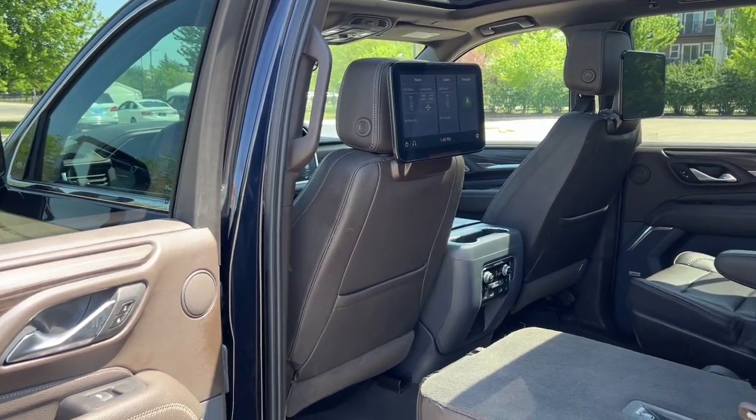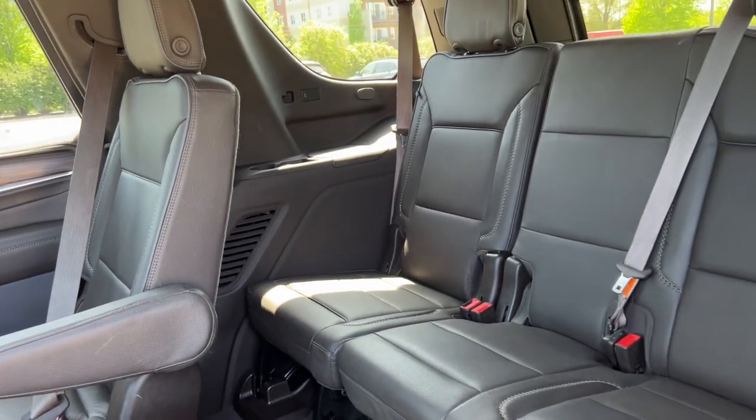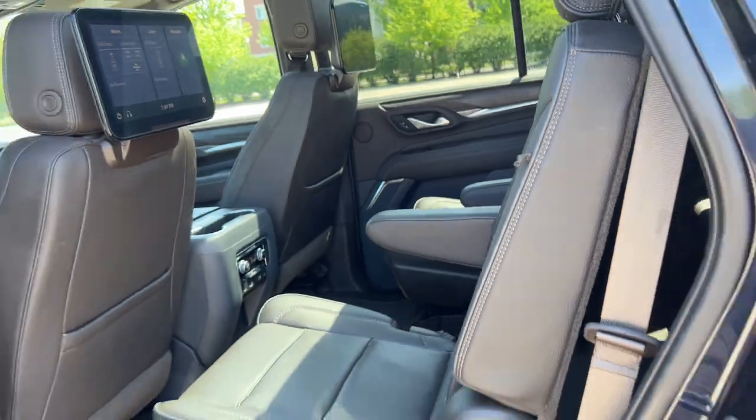Rear entertainment center here so you can have movies — whatever's going on. Third row seating, so plenty of room and plenty of space for trips for the family.